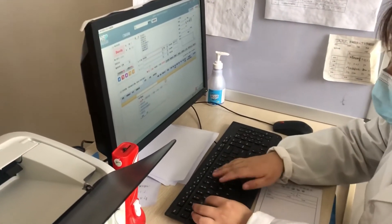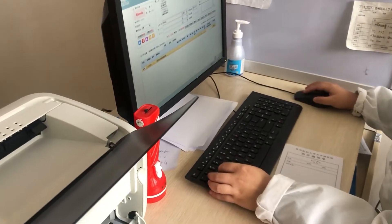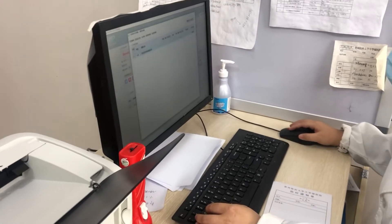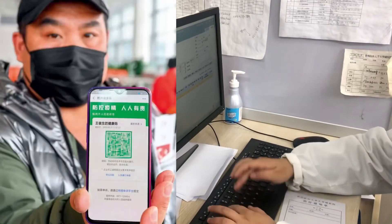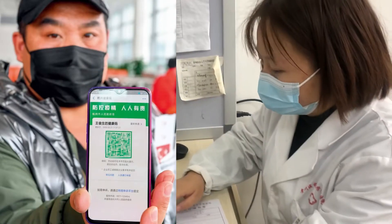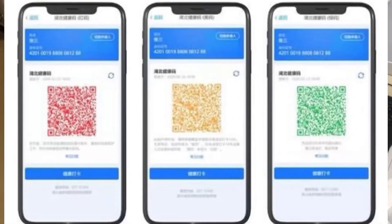The doctor was trying to print out a form for us to use to pay for the COVID test. Because we had already registered, our names were already in the system. She also asked if we had scanned our health code — there is a health code we use in our city to know whether you've been to a place that has the virus. If your code shows green, that means you are healthy, but if it shows any other color, there might be something wrong.